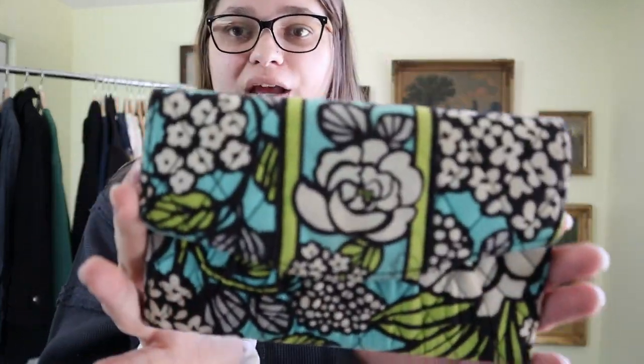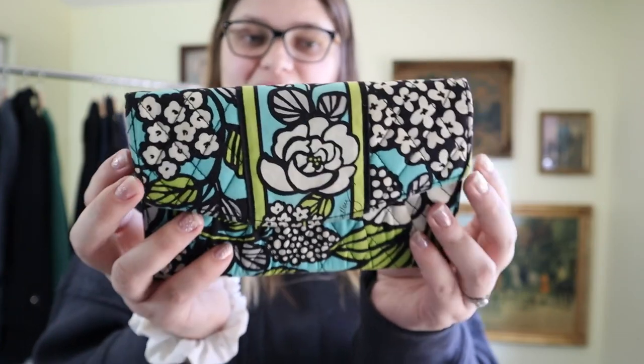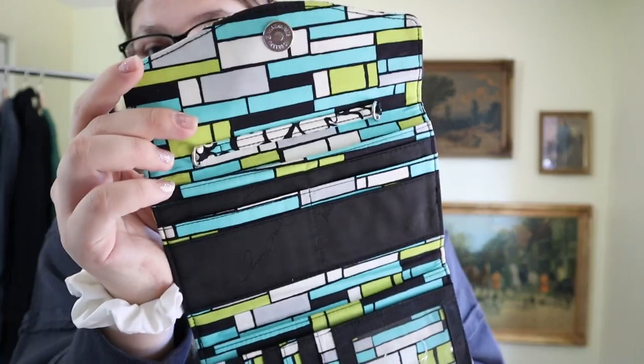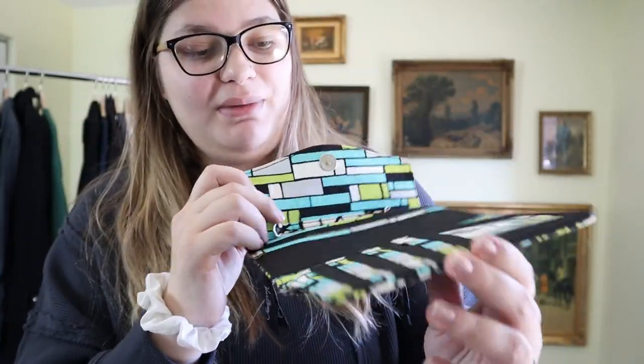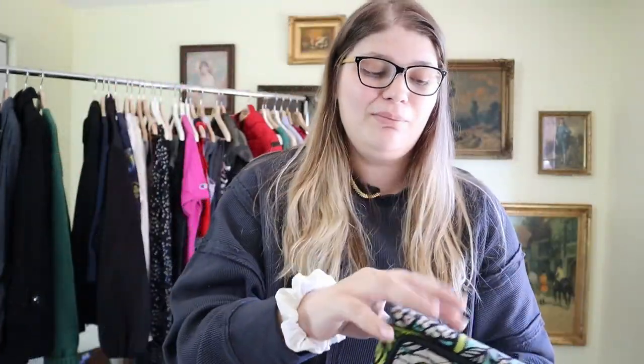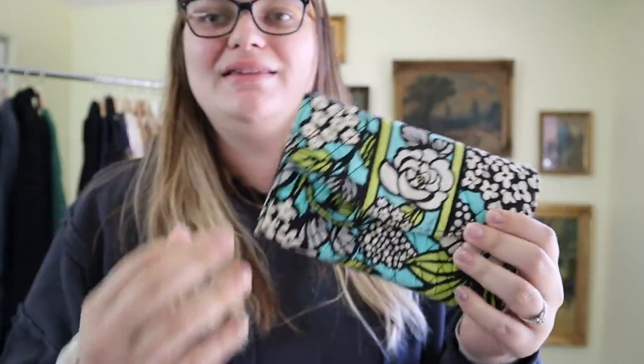Right here we have a little Vera Bradley clutch — kind of a clutch/wallet size. It has extra zippers, lots of little card pockets, interior pockets, exterior pockets, and zippered pockets, plus a magnetic closure on the front. I do pretty well reselling Vera Bradley. This is a pretty pattern and in really good shape. I'll probably be able to resell this for around $15 to $20.